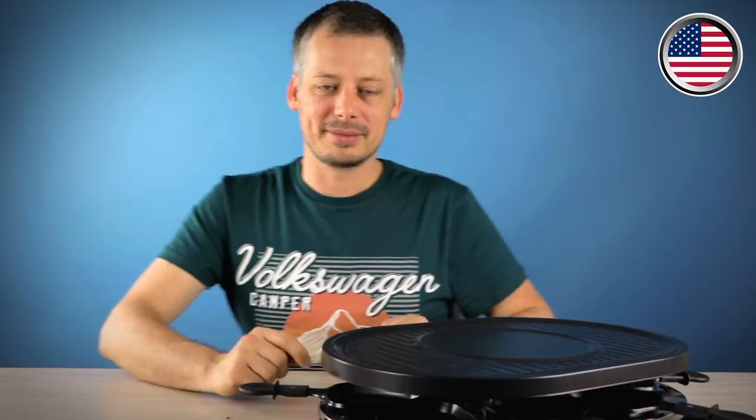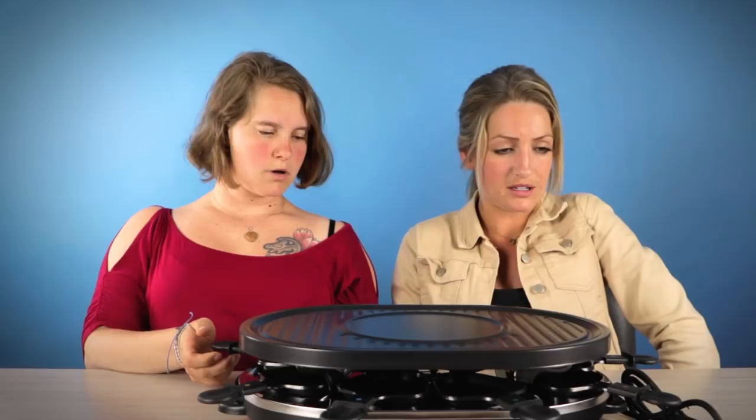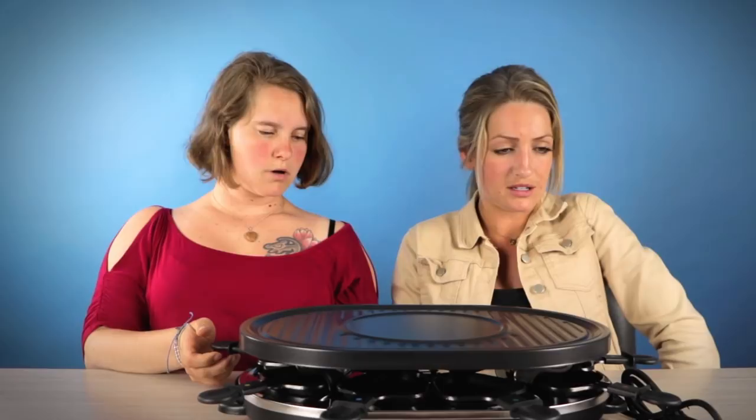Do you know how it's called? This is a raclette machine. You cook on this? Raclette? Gourmet! Is that what it's called? I think so. We call it gourmet. Gourmet. Gourmet. Okay.